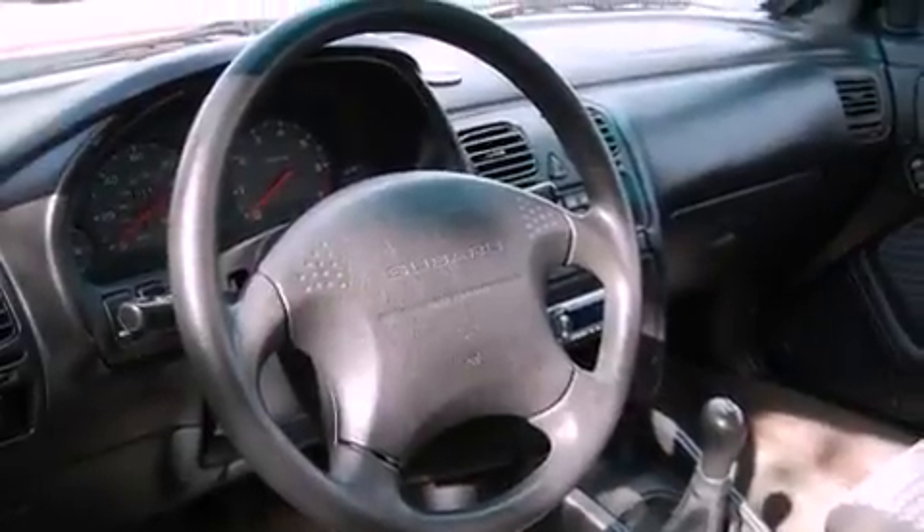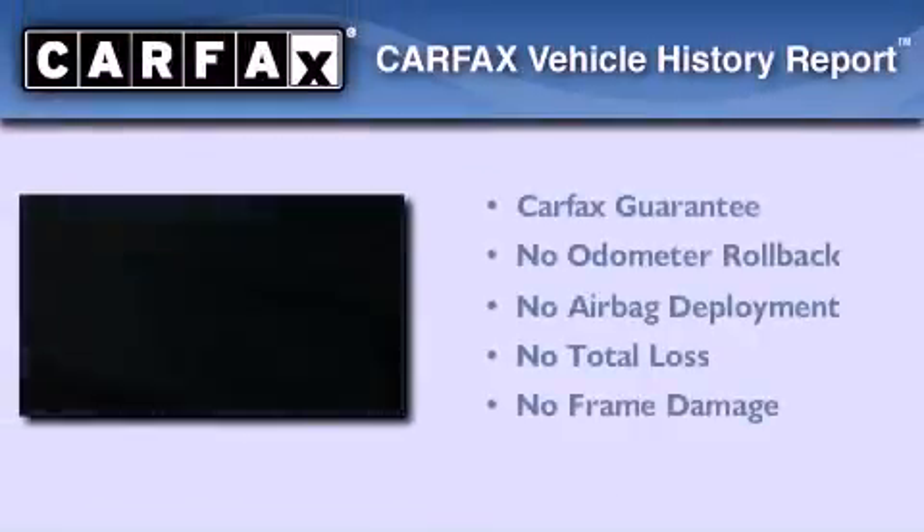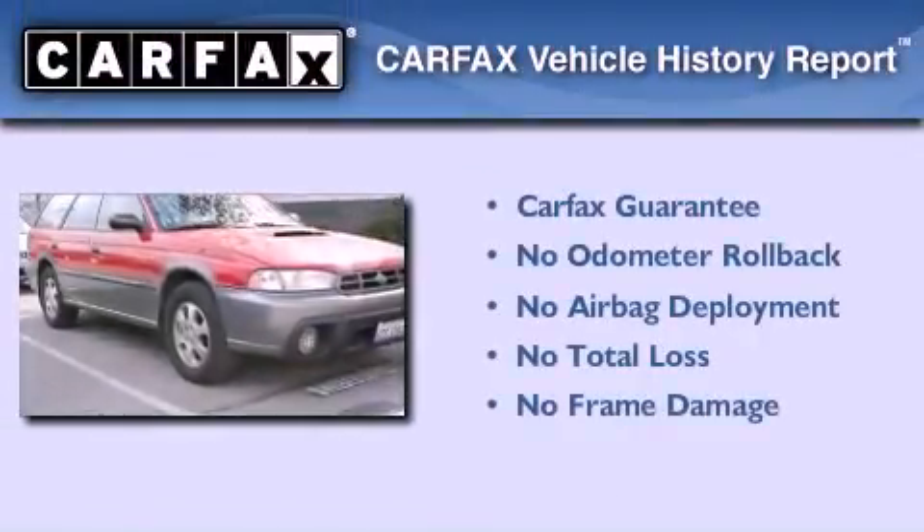With an EPA estimated rating of 27 miles per gallon on the highway, this automobile pays off in the long run. Not to mention that this Subaru qualifies for the Carfax buyback guarantee.